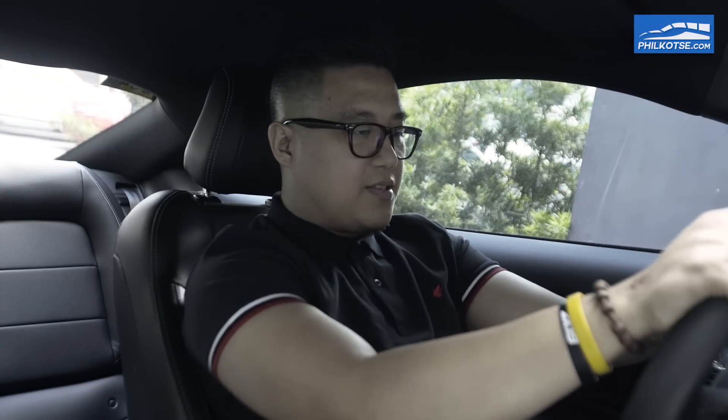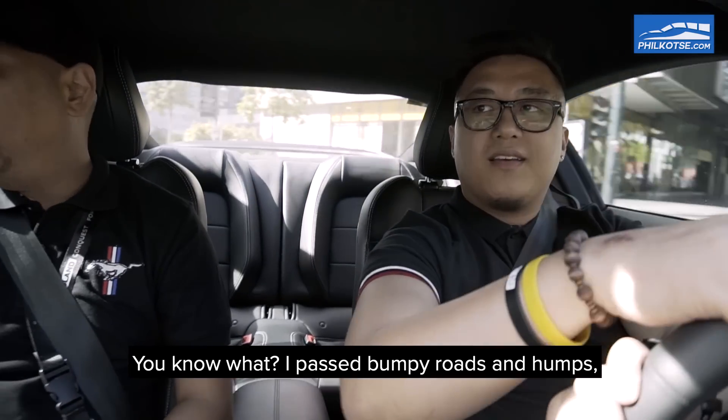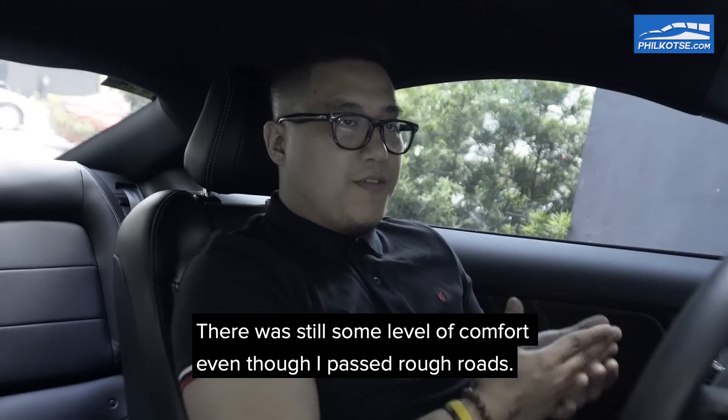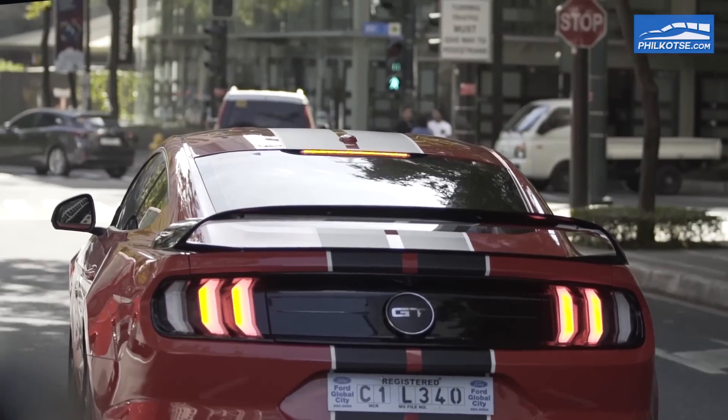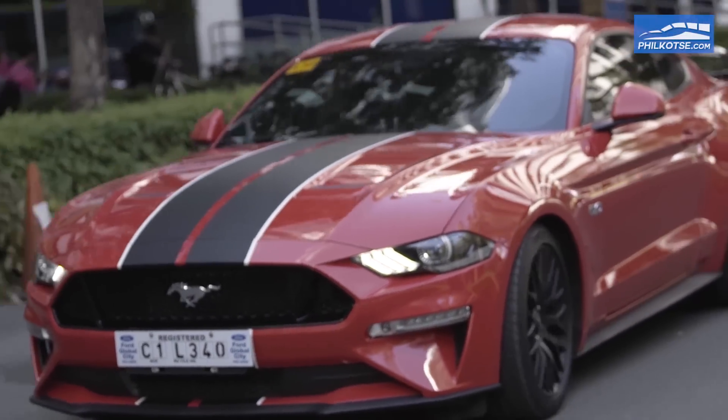Now after we put this car to the test, it's time to give some thoughts about the Ford Mustang 2018. I'm not the biggest enthusiast out there — I'm not a grease monkey that'll know all the details, but I do know how to enjoy a sports car. And I definitely enjoy the Ford Mustang 2018. Is it something you can drive every day? I used to drive the car over humps — I barely felt it. It's not SUV level, but when I drive the car it's just like running over them without really feeling the impact. Great shock absorbers as well, so there's still some level of comfort even on rough roads.